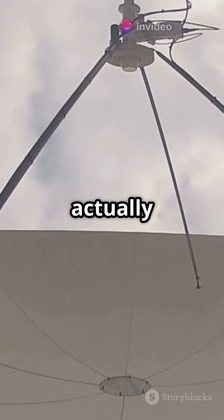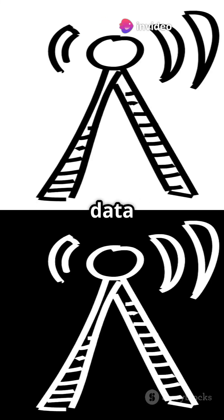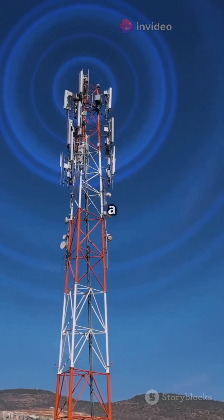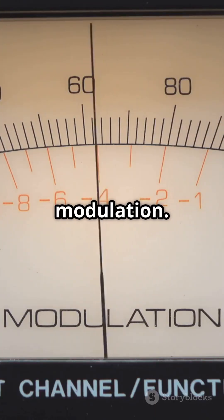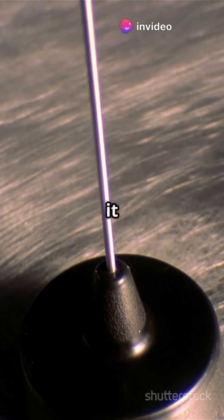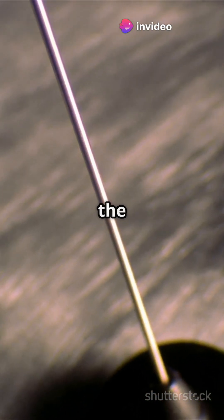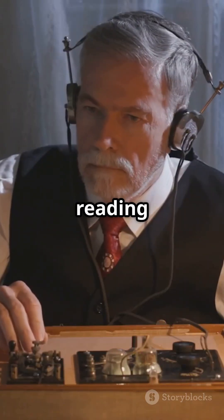So how do radio waves actually work? It starts with a transmitter, a device that turns sounds or data into a signal. This signal hitches a ride on a radio wave, a bit like sticking a note to a carrier pigeon. This process is called modulation. Next, the radio wave, carrying its message, travels through the air. When it reaches a receiver like your radio or phone, the device grabs the wave and turns the signal back into sound or data you understand. It's like catching the carrier pigeon and reading the note.